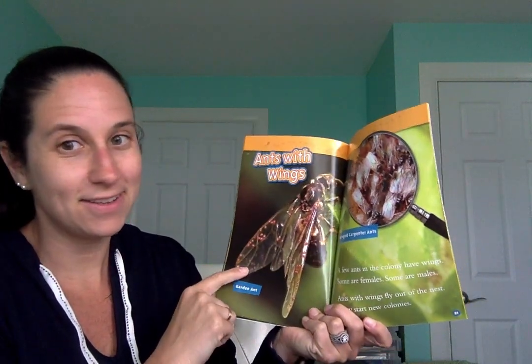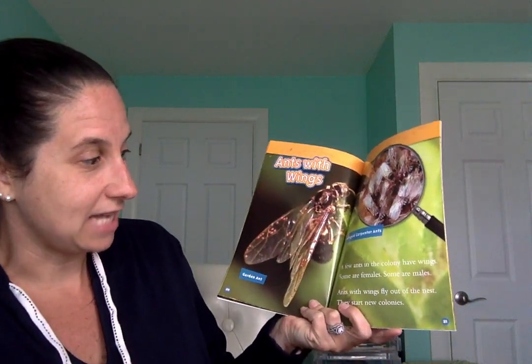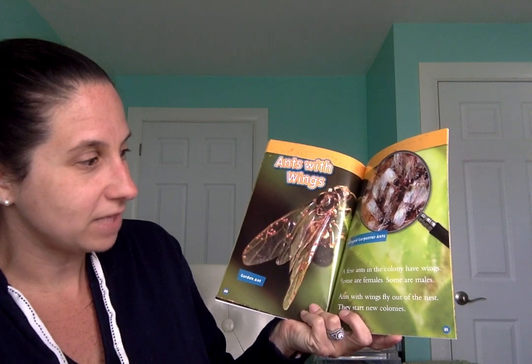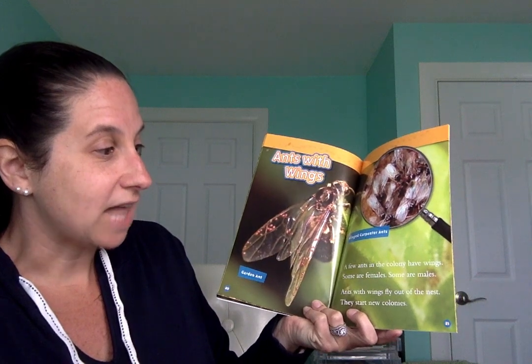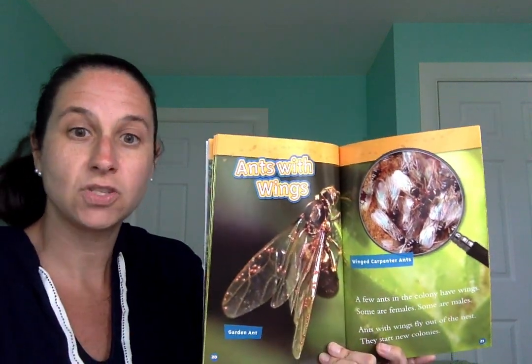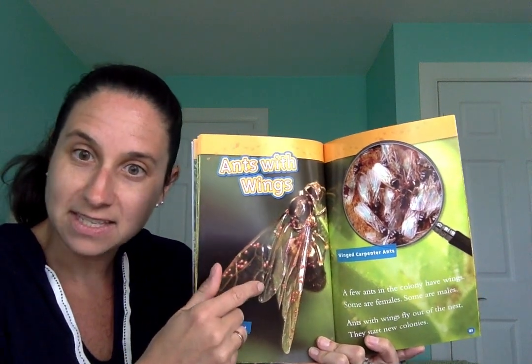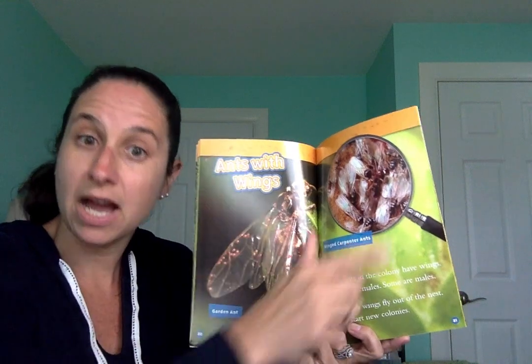I've seen these before — flying ants! A few ants in the colony have wings. Some are females and some are males — a male is a boy. Ants with wings fly out of the nest and start new colonies, so they fly out and find a new home to build with other ants.